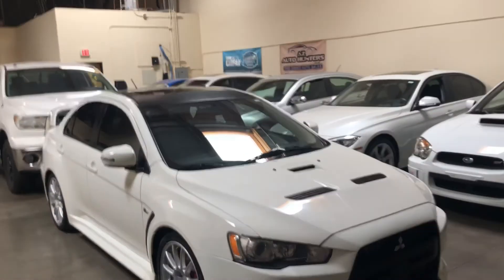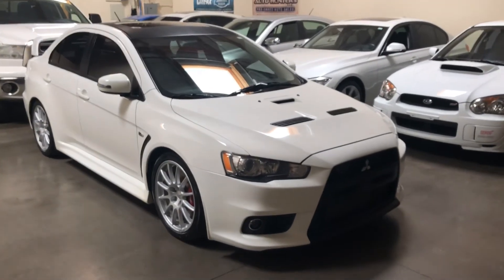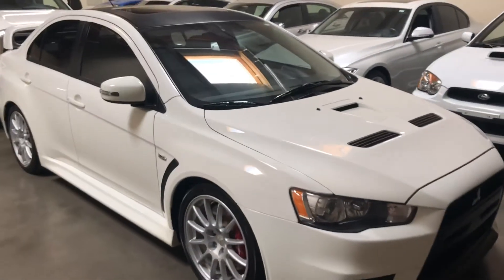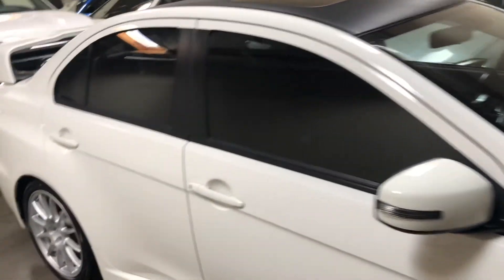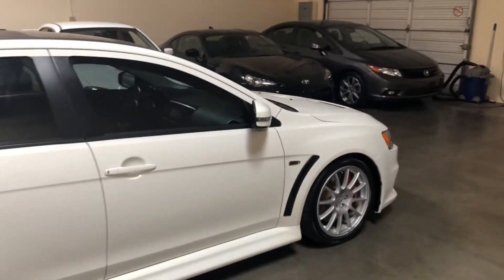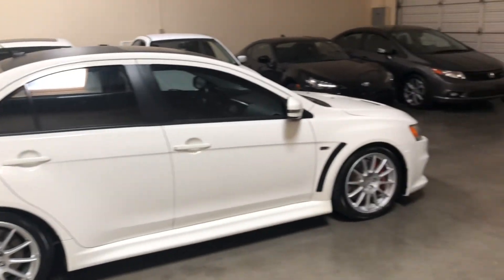Overall, a beautiful car — drives great. We just had the oil change done and alignment, and that's all it mechanically needed. So this is it: the 2015 Evolution GSR.